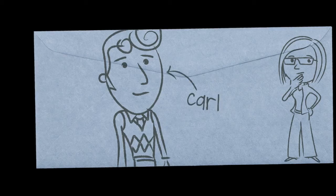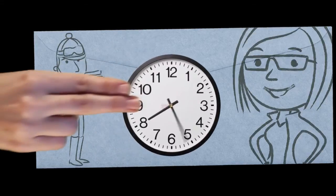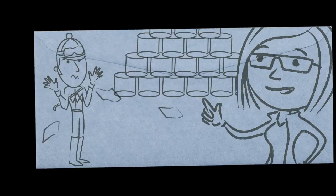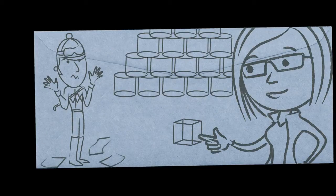Carl was looking a little frazzled a few weeks back. He had spent hours of spreadsheet jockeying to learn we had an overage in these things and had run out of those.